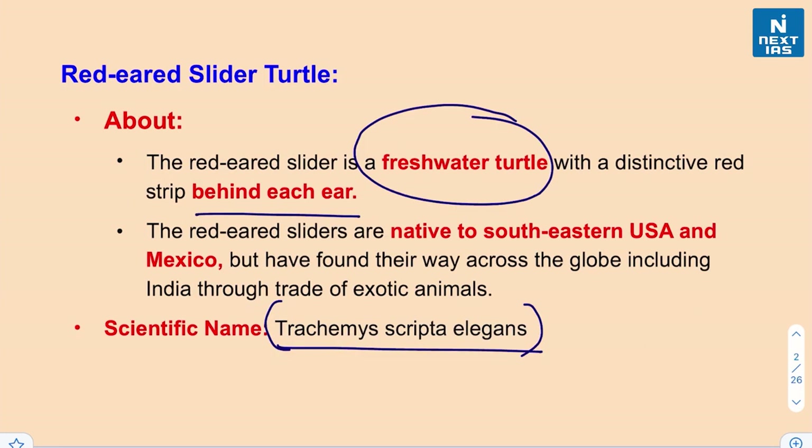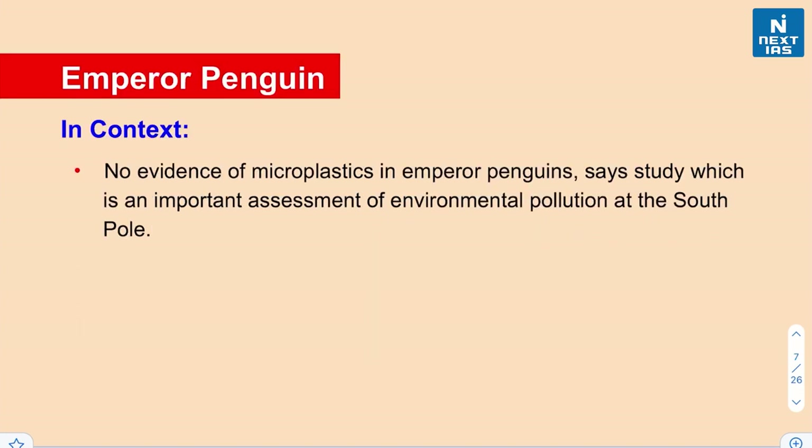Let's move on to our next species — the emperor penguin. Recently it was in news as a study showed no evidence of microplastics was found in emperor penguins. This study was important because it serves as an assessment of environmental pollution at the South Pole. The emperor penguin is endemic to the Antarctica region.